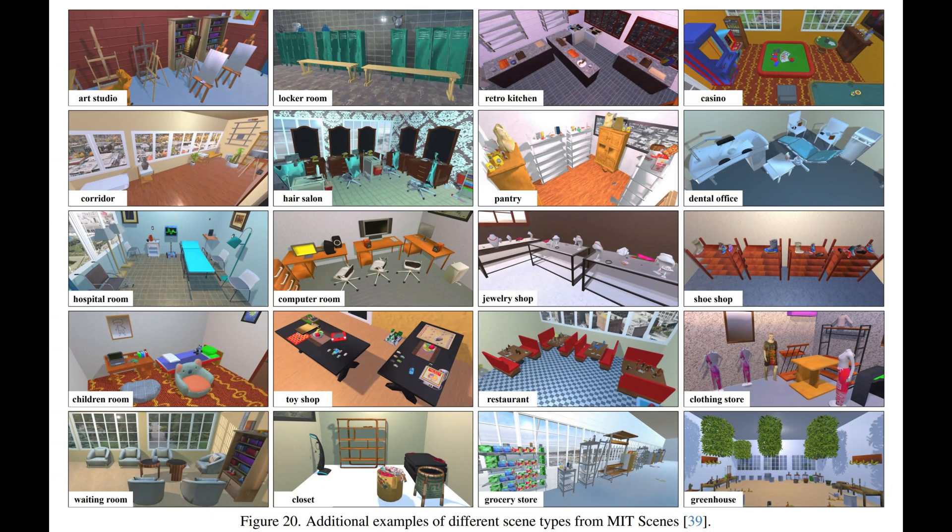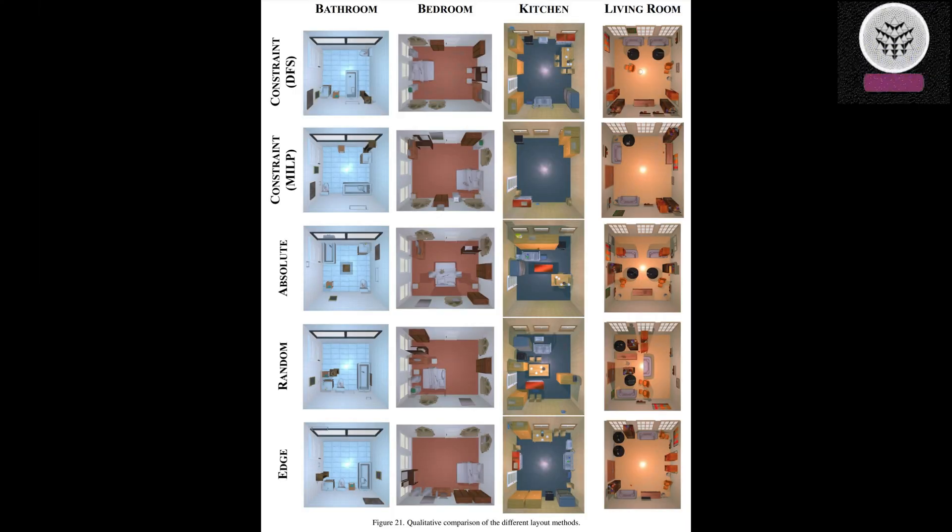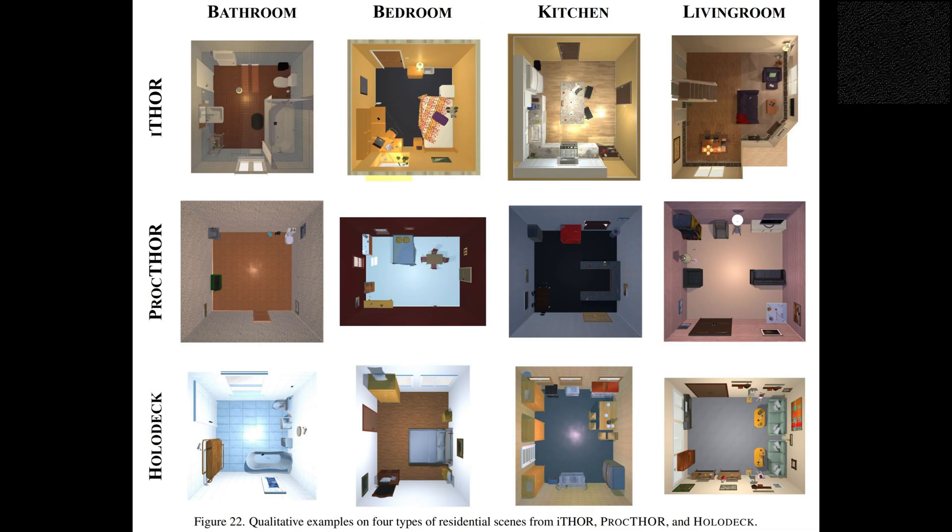Remarkably, the holodeck allows for infinite customization with a simple verbal command. By merely requesting a specific environment, the crew can witness its instant creation within the holodeck's confines.